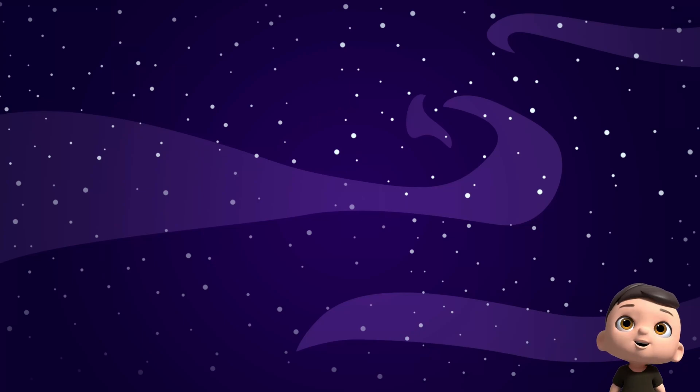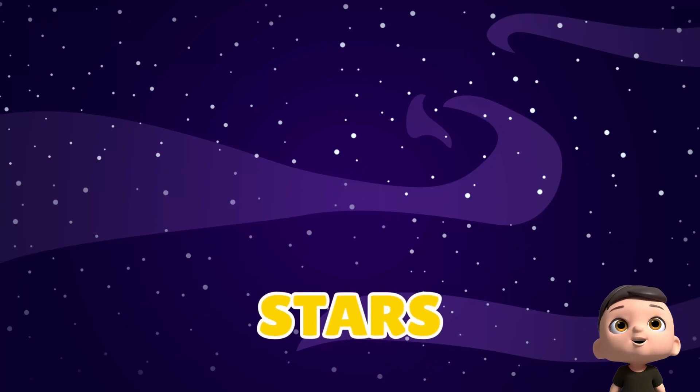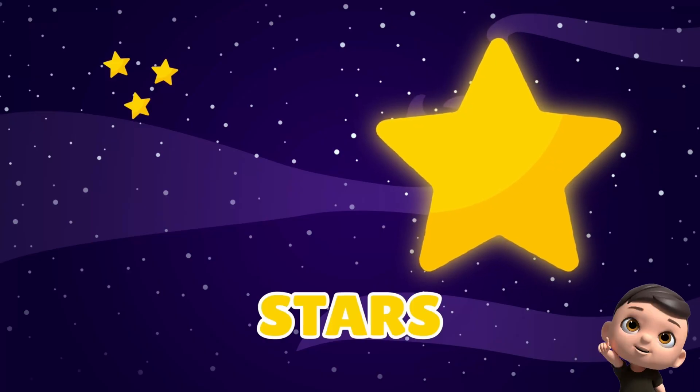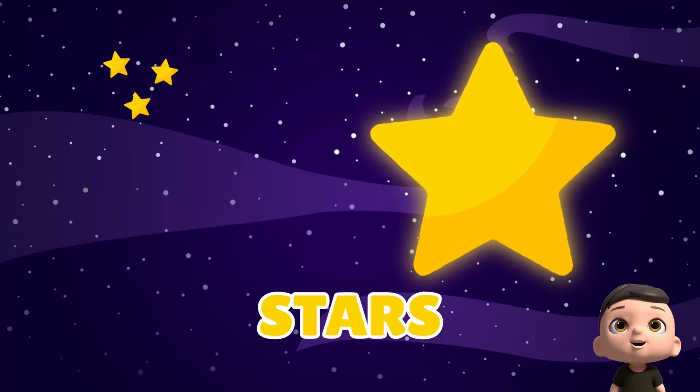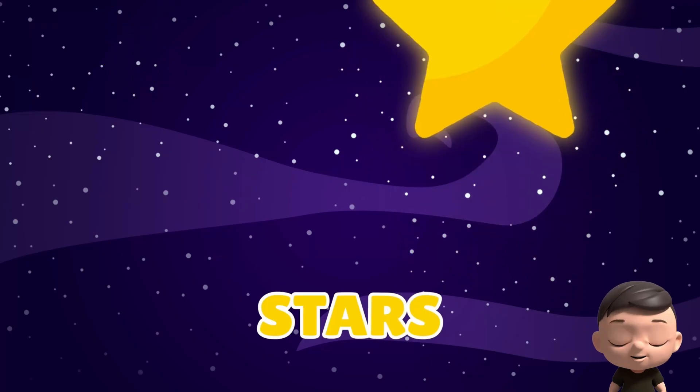Come, let's learn about the stars. Look at the sparkles in the sky. Those are stars! They look tiny, but are big and super hot. Each one shines its own special light. And guess what? The sun is a star — our closest one.